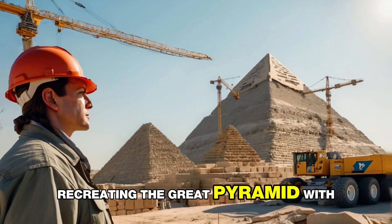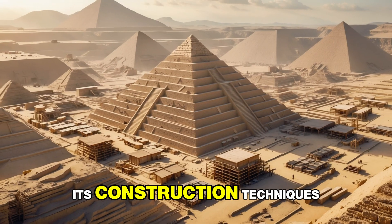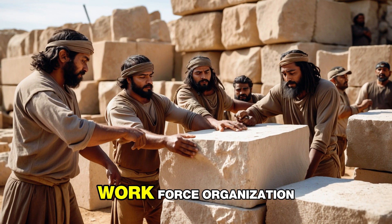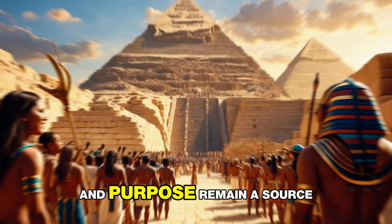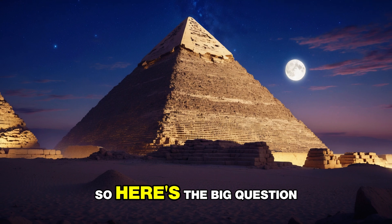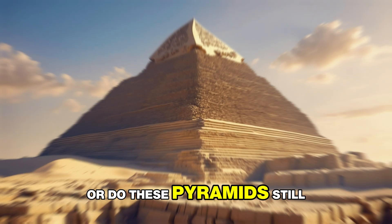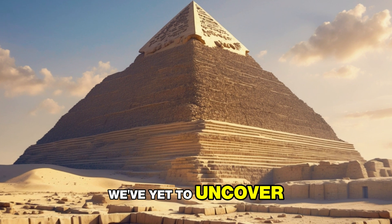Even today, recreating the Great Pyramid with modern technology would be a monumental challenge. Its construction techniques, workforce organization, and purpose remain a source of awe and speculation. So here's the big question: were the ancient Egyptians simply ahead of their time, or do these pyramids still hold secrets we've yet to uncover?